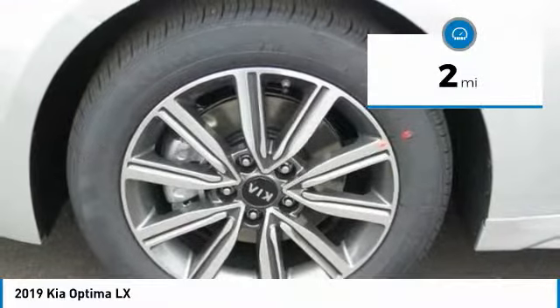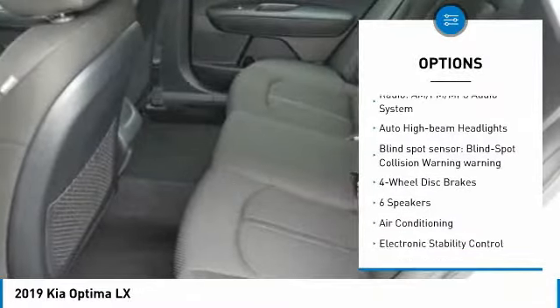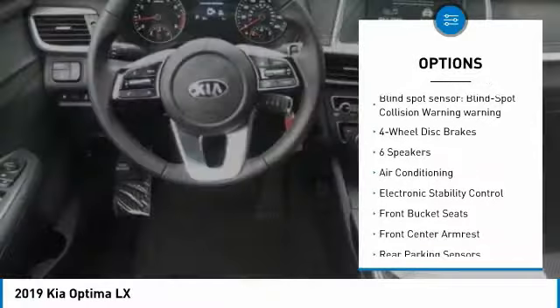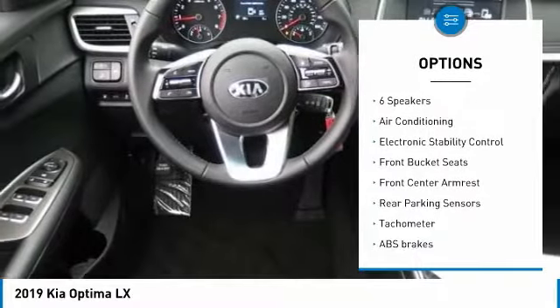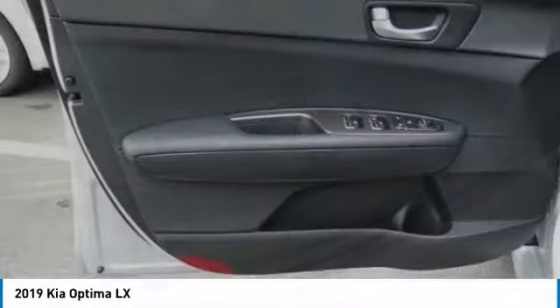This vehicle has less than 100 miles. Here are some of this vehicle's great options: traction control, air conditioning, dual airbags, alloy wheels, power steering, four-wheel disc brakes, power windows, rear window defroster, electronic stability control, security system.